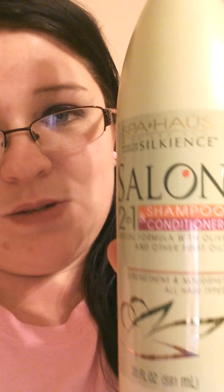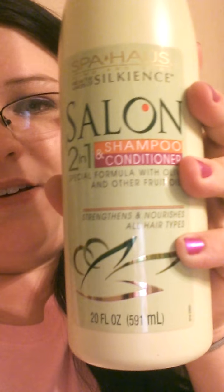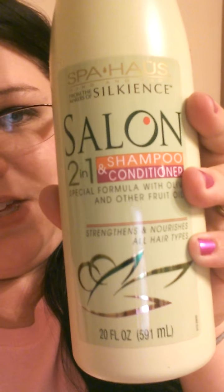Down that same aisle I went and picked up my favorite shampoo — the Spa Hoss Salon 2-in-1 Shampoo and Conditioner. This stuff is amazing and I love it. I've already done videos on this before — you understand why I use it because it makes your hair grow and makes your hair feel awesome. If you happen to go by your Dollar Tree and see this, at least pick it up and try it. It smells awesome and works great.